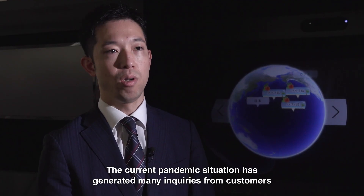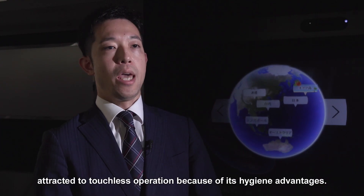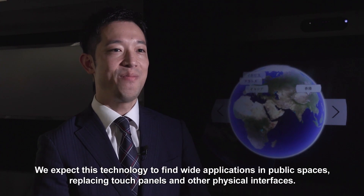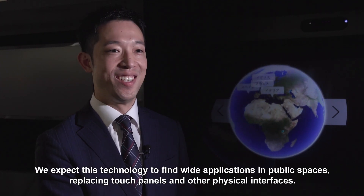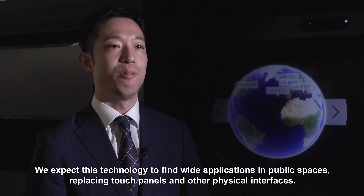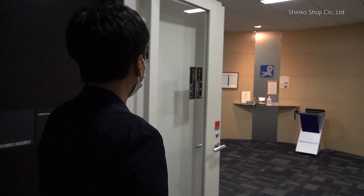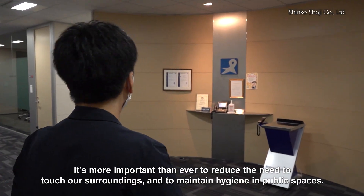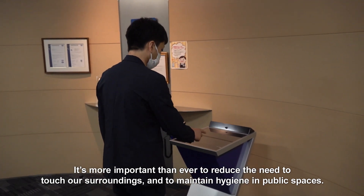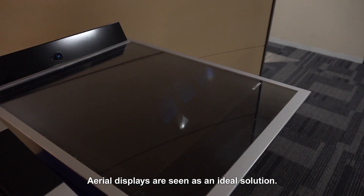The current pandemic situation has generated many inquiries from customers attracted to touchless operation because of its hygiene advantages. We expect this technology to find wide applications in public spaces, replacing touch panels and other physical interfaces. It's more important than ever to reduce the need to touch our surroundings and to maintain hygiene in public spaces. Aerial displays are seen as an ideal solution.